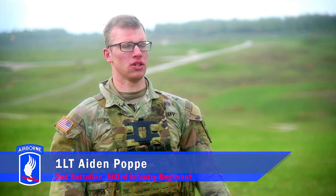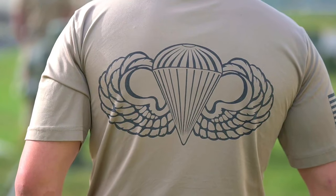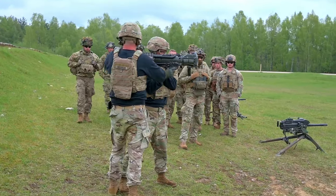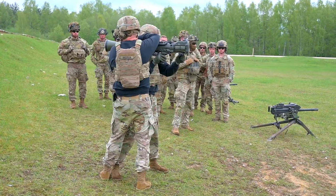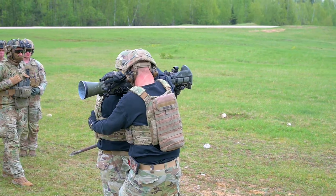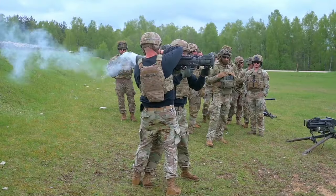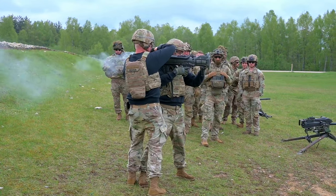I'm stationed with Destin Company 2-503rd Infantry down in Vicenza, Italy. We're part of the 173rd Airborne Brigade. Myself and four of the guys from my company came up here to Grafenwöhr to do the Heavy Weapons Leader Course, learn about heavy weapons, how to employ them, and how to provide the battalion with effective firepower from our heavy weapons company.